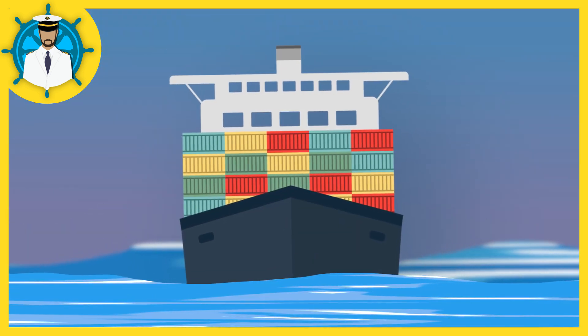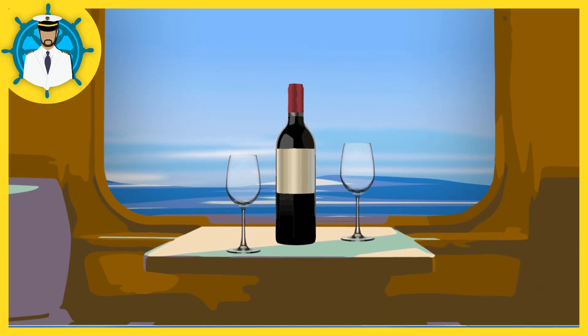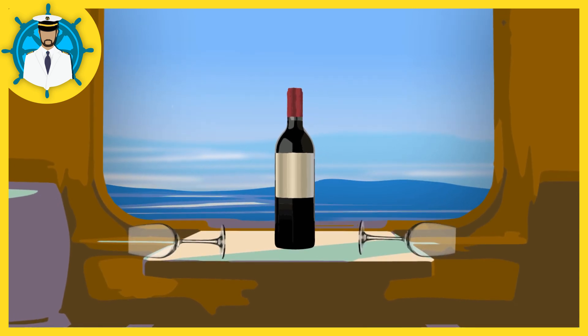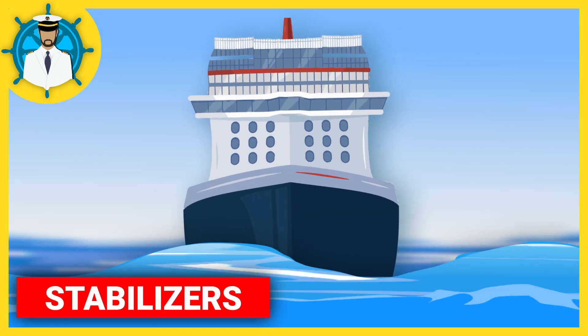Gentle rolling is not typically a problem on other types of ships. But on a cruise ship, passengers expect to be able to place a glass of wine on a table without spilling it due to the ship's movement. To prevent the ship from rolling and spilling drinks, cruise ships are equipped with stabilizers.